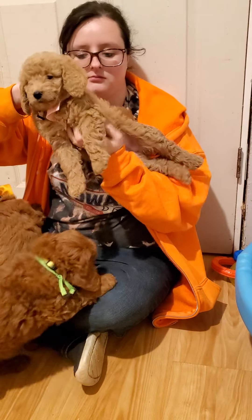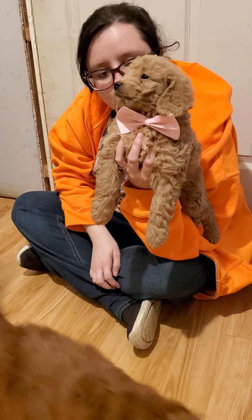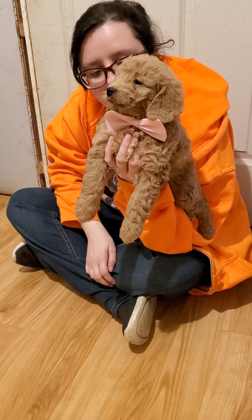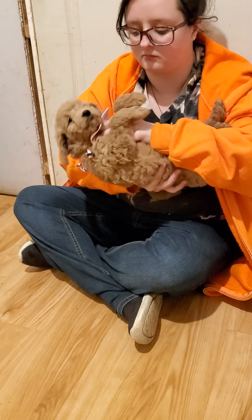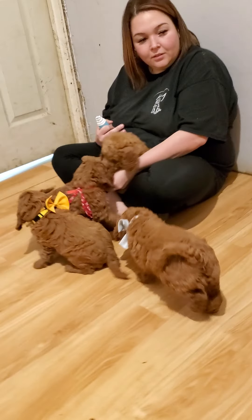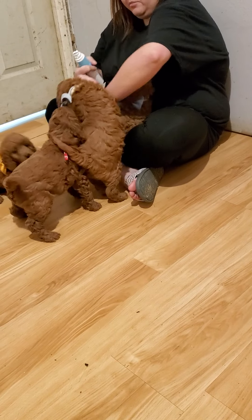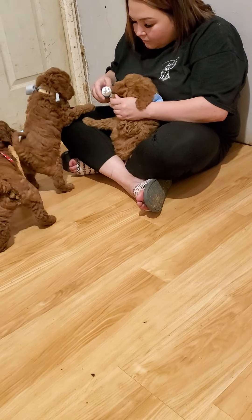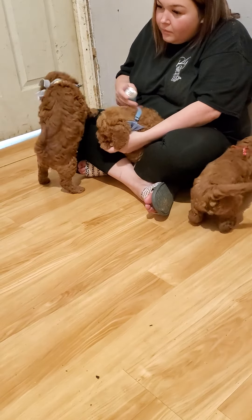Look at that beautiful face. These guys are like absolute teddy bears. When you think about a teddy bear doodle, this is what you think about — these guys. Absolutely amazing. They're getting chased over there running the grooming shop. They're all fighting to get their nails did.